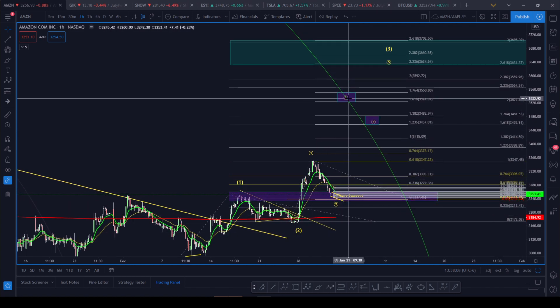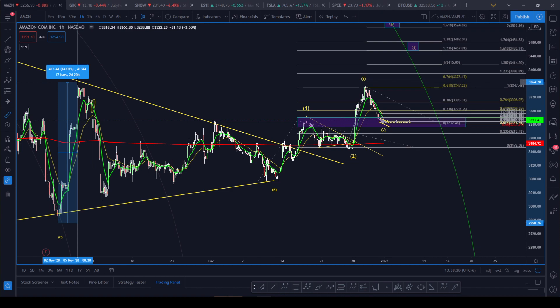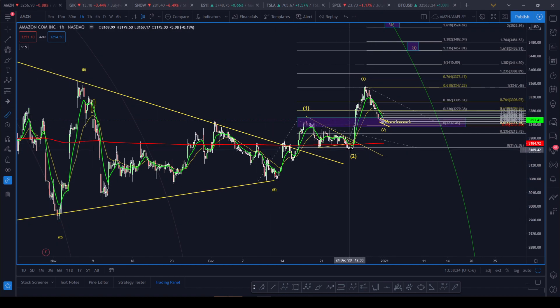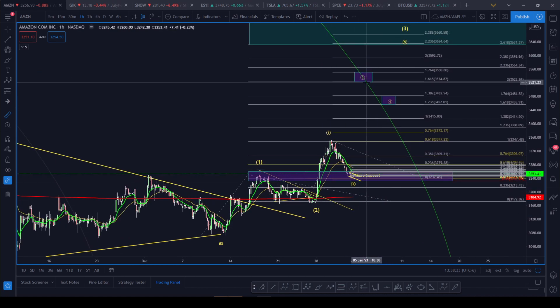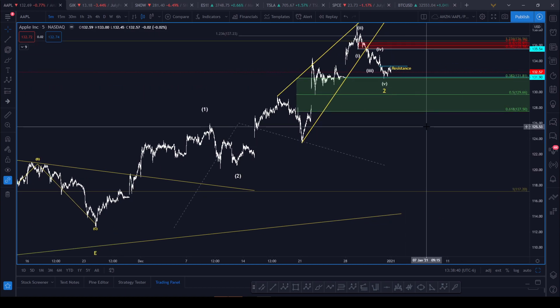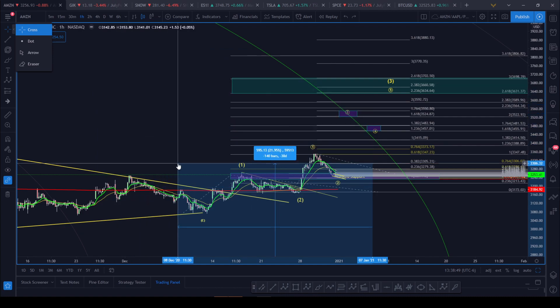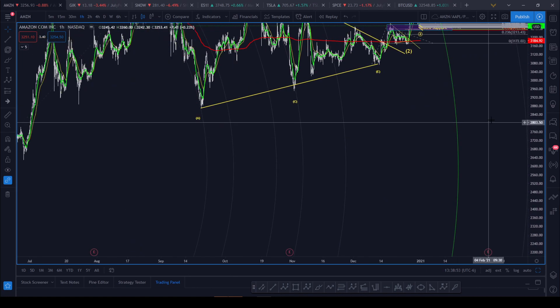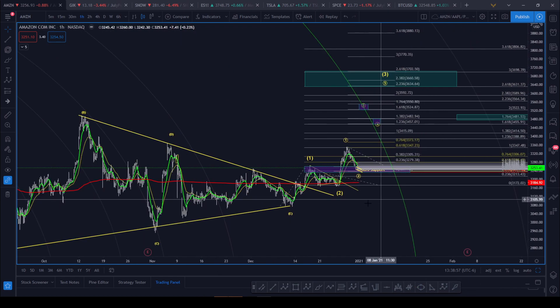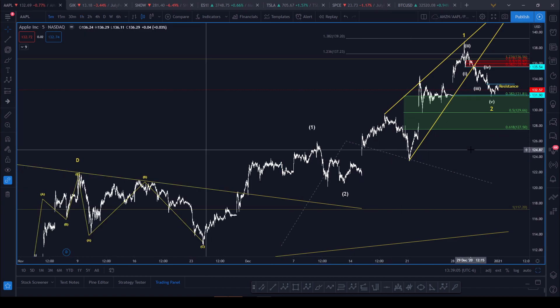Amazon looks like it wants to set up and just explode impulsively higher. There's a good chance we might get some nice gap-ups, just like we saw here where a gap-up took two days and went up 14%, or even recently where in one day it gapped up almost 6%. So there's a good chance we could be gapping up fairly soon to capture this wave three of three targeting the 2.618. We'll explode impulsively gapping up and hit that 2.618 target.